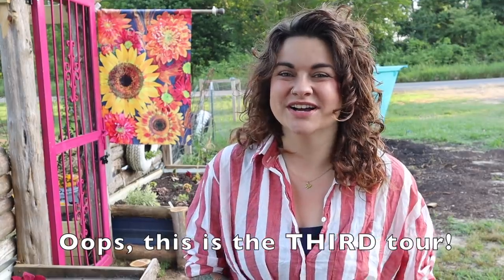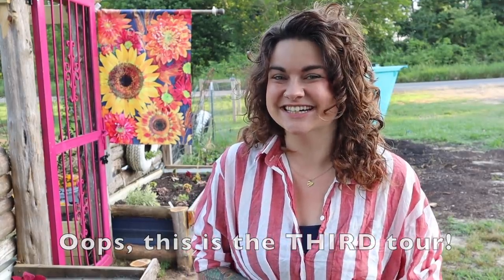Good morning y'all. Welcome back to Roots and Refuge Farm. I'm Jess and today we are doing the second full garden tour of the 2019 season. We're gardening here in central Arkansas, zone 7b, and that means we're pretty well into our growing season at this point. The garden parts of it have been in for several weeks and I'm excited to show you guys what we've got going on.